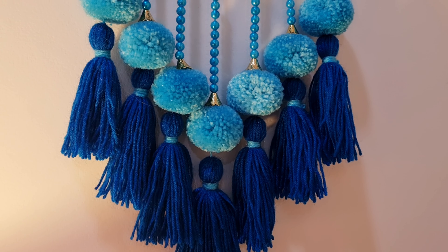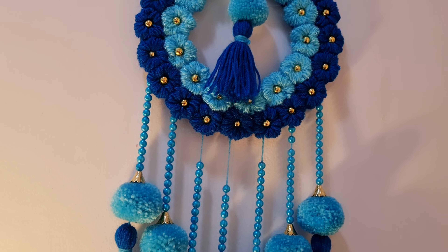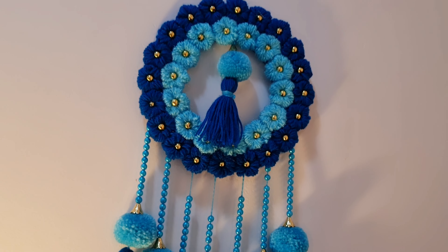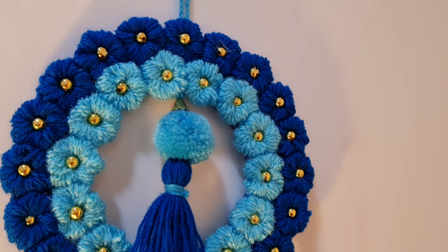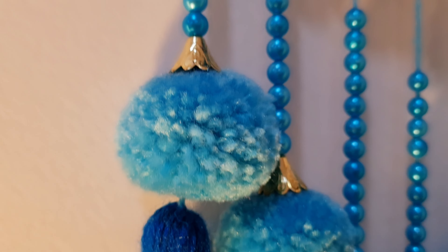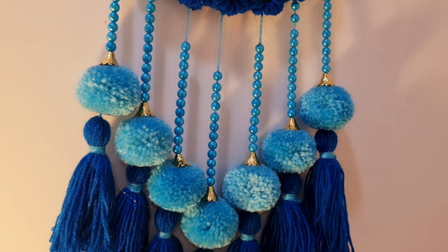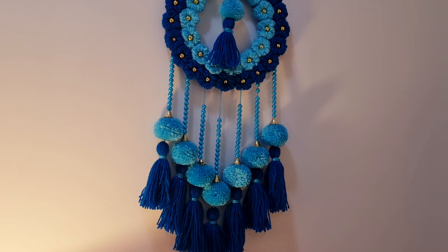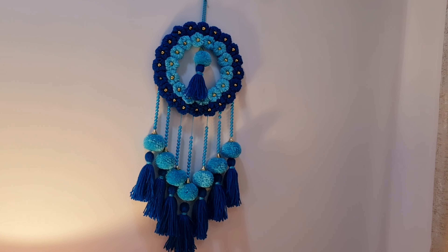Moving on to the next item, this is a very cute macrame wall hanging and you can call it a dream catcher. It's a generic brand and comes in wool or wool blend, with a nice blue and sky blue color combination. It looks very cute. I purchased it for my bedroom because my bedroom theme is blue. Since it's a handmade product, its shape may change during transportation, but don't worry — it's easily adjustable with a comb or brush. Pricing was 399 rupees. I highly recommend it; it looks pretty cute and doesn't cost much.